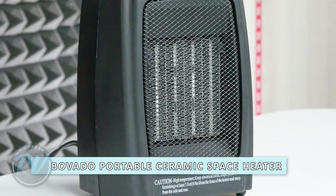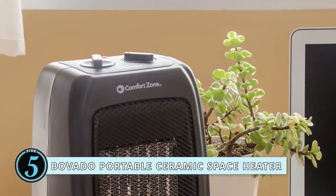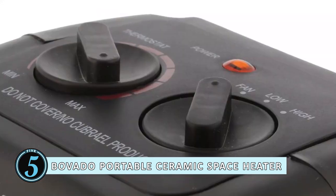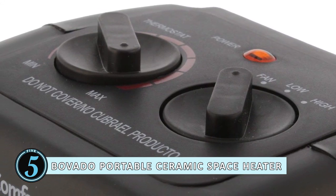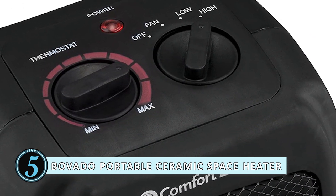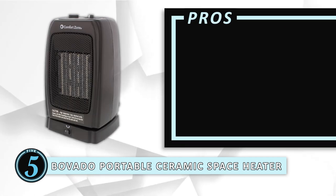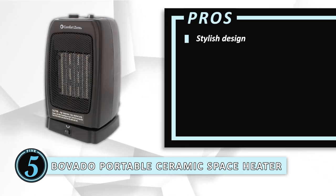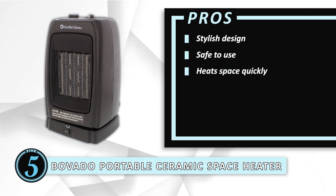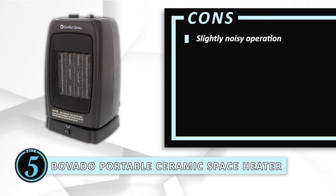First, we have the Bovado Portable Ceramic Space Heater. Bovado has provided us with an amazing heater which has made it to our list. This unit has a beautiful exterior with an overall black finish and a sleek, stylish look. This could easily look great in many environments without clashing with their aesthetic or looking dull. Its pros are: it features a very stylish design, it is safe to use even with children around, and it works efficiently to heat up the space quickly. However, it is a little noisy while operating.